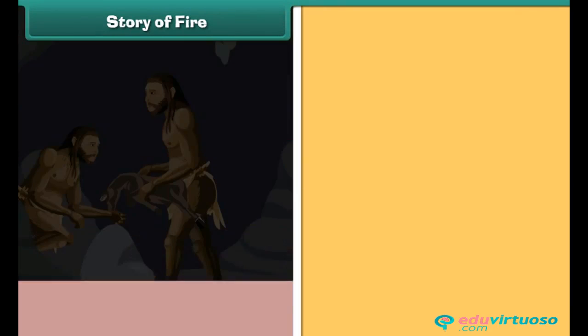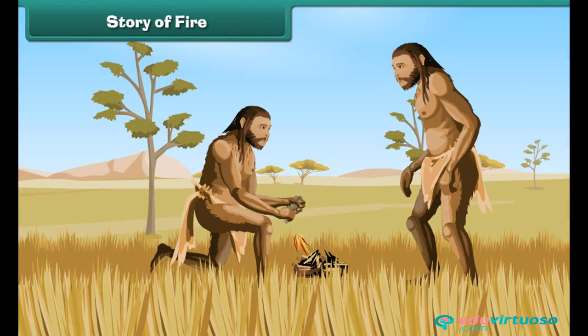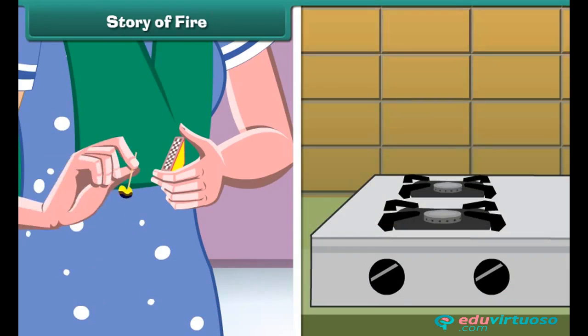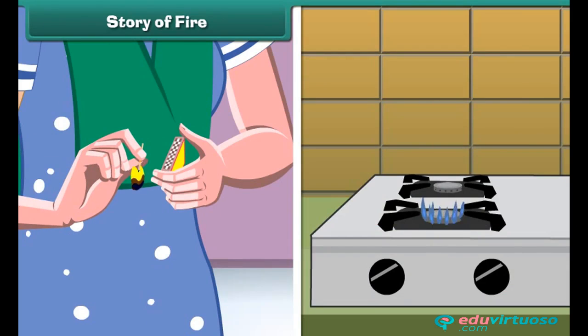Story of fire: Many years ago, people were unaware of fire, so they lived in the dark at night and ate uncooked food. Then one day, a man accidentally rubbed two stones and a spark was produced, and then people came to know about fire. Nowadays, fire is produced in several other ways, such as by striking a matchstick, pressing a gas lighter, etc.